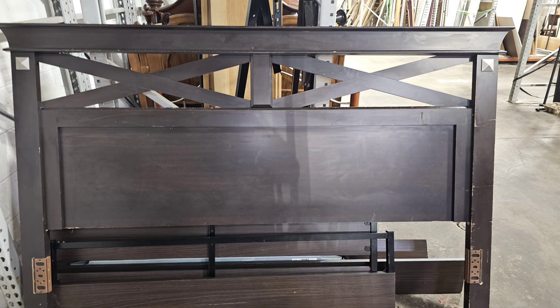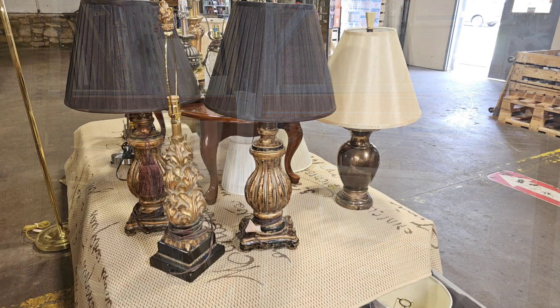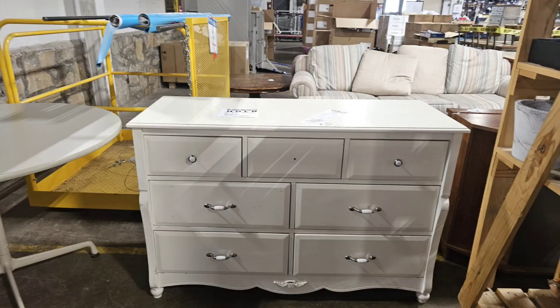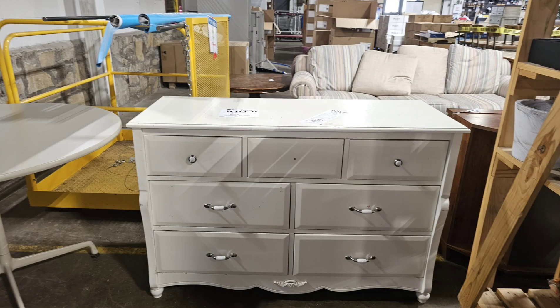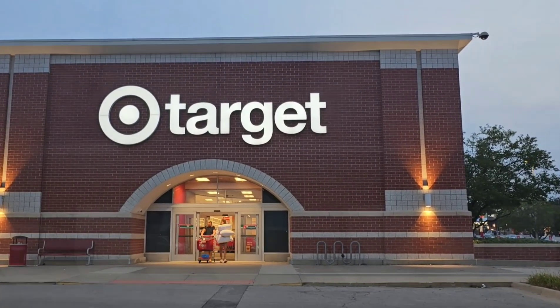So what I did get was this headboard. I found a headboard and a bed frame, as well as a pair of lamps. I did pick up the dresser and I even got it for $10 instead of $25. Alright, so let's head over to Target.